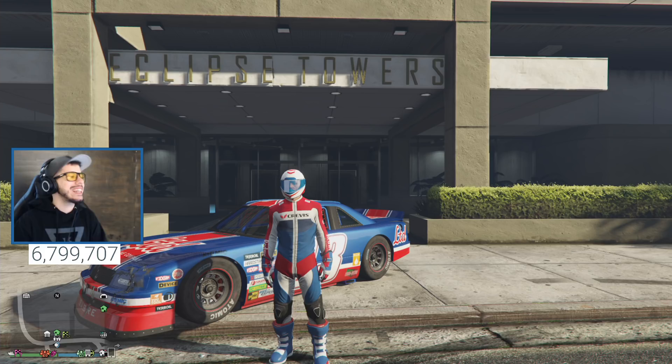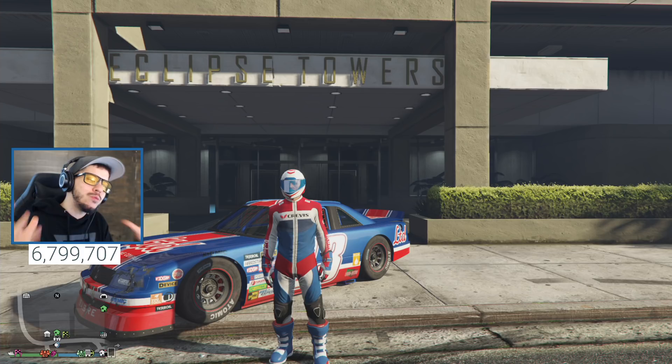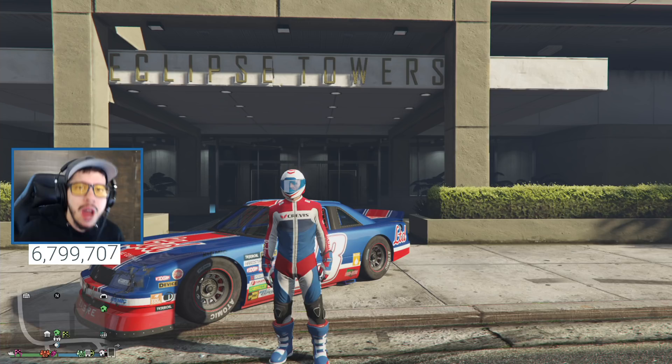What's up everybody, Typical Gamer with your daily YouTube live streams and more. Today we've got a brand new GTA 5 vehicle added into the game - this is the Flash GT rally car, which looks really really sweet. We're going to be buying it, checking it out, seeing everything it has to offer, customizing it, and taking it on the track.